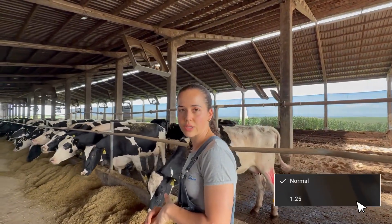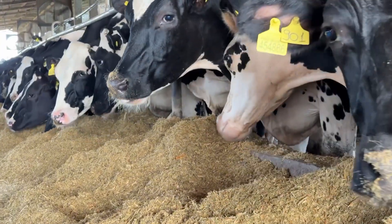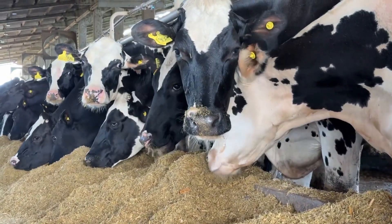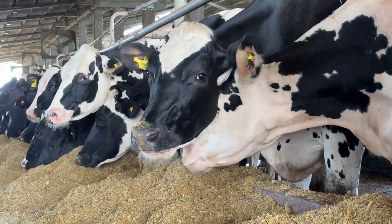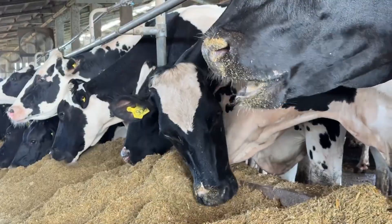Feeding is provided in two sessions per day: once in the morning during the first milking, and again in the afternoon. We always aim to have fresh feed available when the cows return from milking. One challenge we currently face on the farm is stocking density.